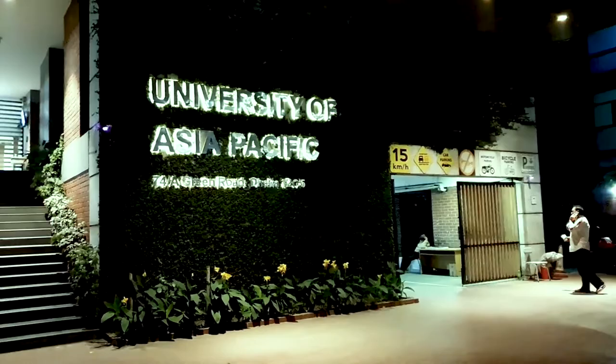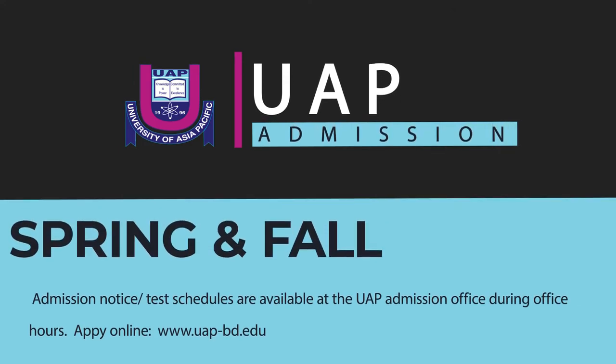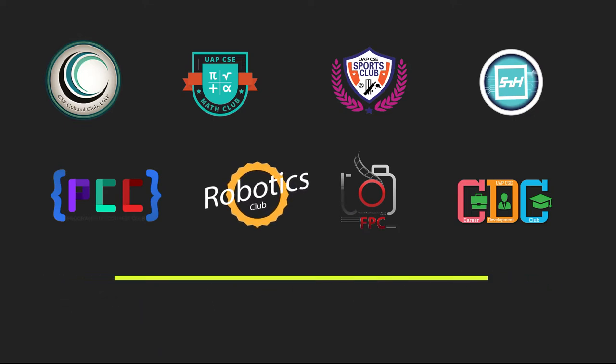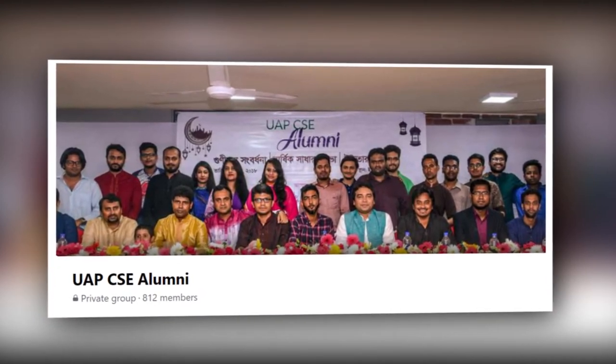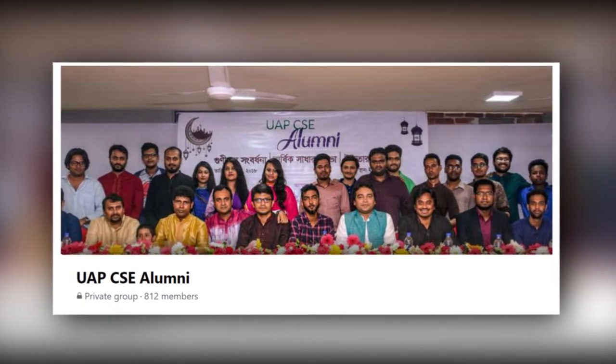The Department of CSE at University of Asia Pacific offers admission two times a year. You can directly apply online and will be heartily welcomed at UAP Plaza. The department also has nine different clubs for you to join, as well as a strong and connected alumni community — almost 1,000 strong on Facebook, but much stronger in real life.